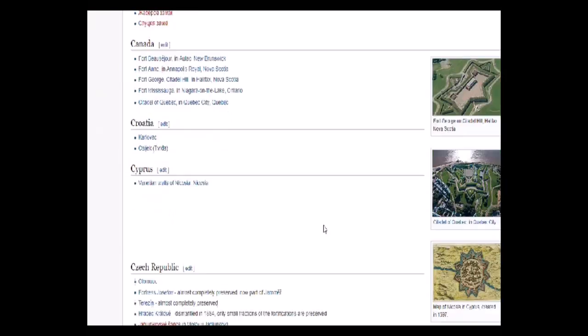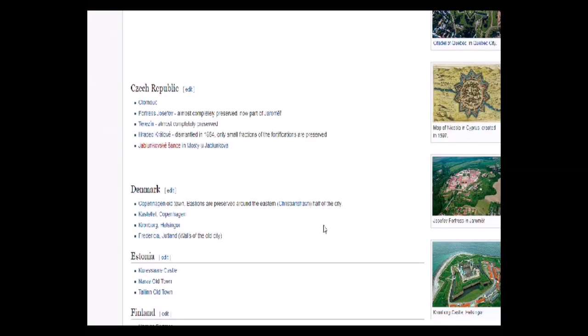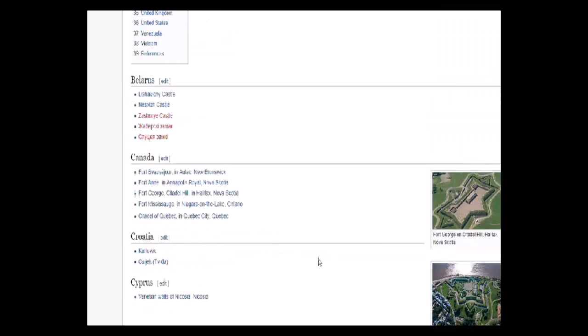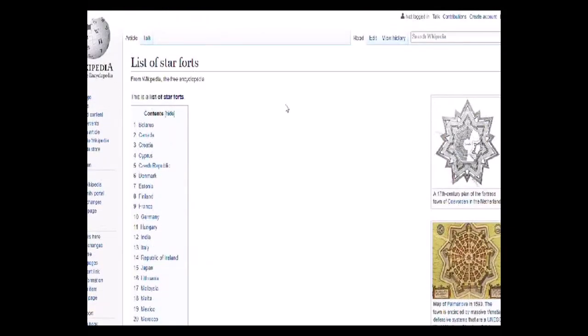Star forts are everywhere — they're all over the world. I'd never even heard of them until I started watching Martin Leetker and New Earth and people like that. I'd never heard of them before.